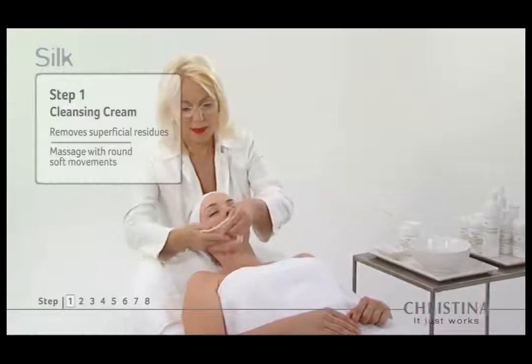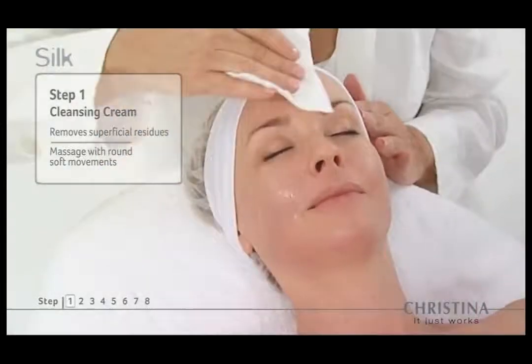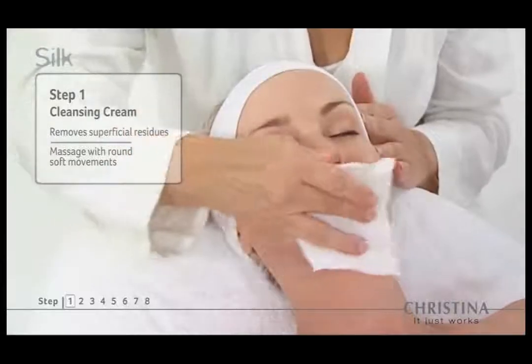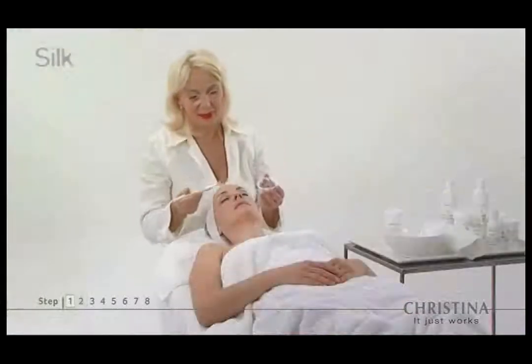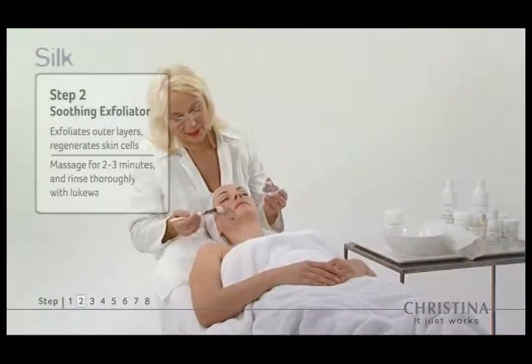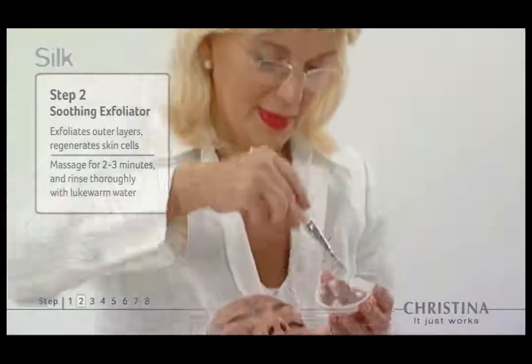Step one: cleansing cream gently removes superficial residues. Step two: the soothing exfoliator opens the skin to antioxidants and enzymes that regenerate skin cells.